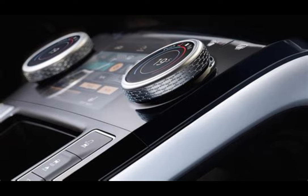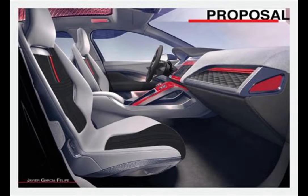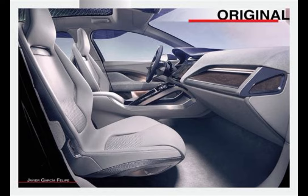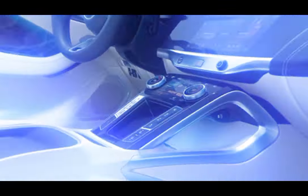The interior of the 2025 I-PACE is a testament to luxury and comfort, featuring high-quality materials, advanced tech integration, and spacious seating. The cabin is equipped with the latest PIVI Pro infotainment system, including a large touchscreen, navigation, and smartphone integration. Enhanced soundproofing and premium materials contribute to a serene driving environment.